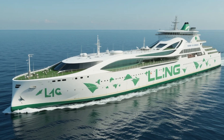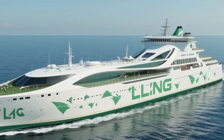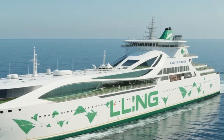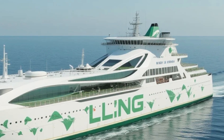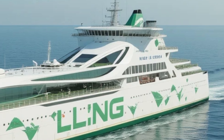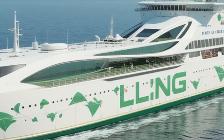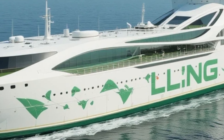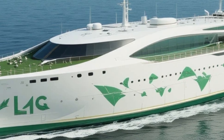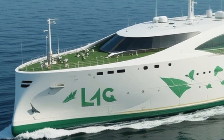When it comes to the design of the LNG Concept Cargo Ship 2027, this vessel blends form and function beautifully. The design process focused on creating a ship that is not only efficient and safe but also aesthetically pleasing. The sleek, modern hull is designed to minimize drag in the water, allowing the ship to move with less resistance, which in turn improves fuel efficiency. The shape of the ship also ensures better stability, reducing the effects of waves and providing a smoother journey for both cargo and crew.